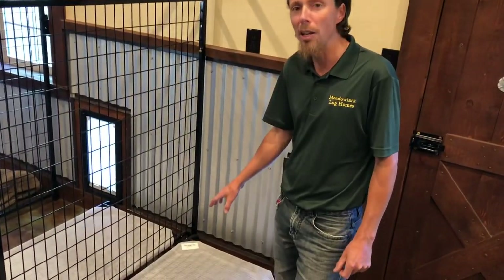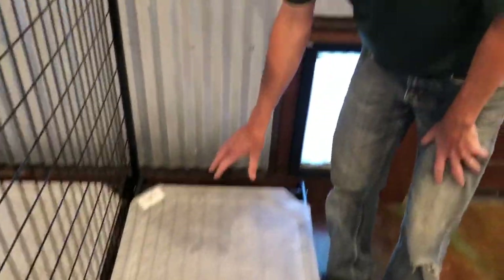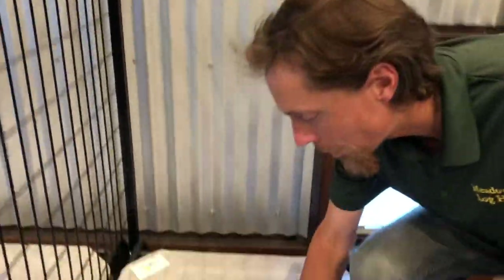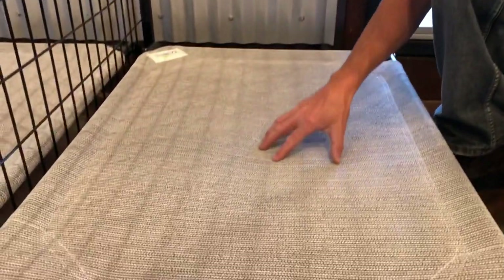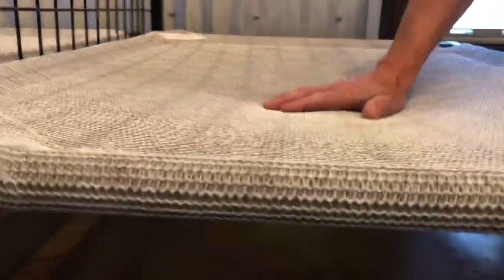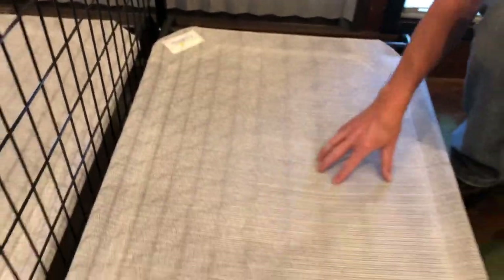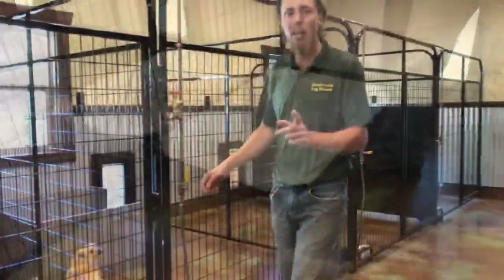Peaches is checking out her little pad — she's about ready to have babies. These dog beds are really nice. I got a few to test before buying more — they're really soft and spongy, the dogs seem to enjoy them. They have a breathable fabric and are like a trampoline almost, very comfortable. I bought these off Amazon — they come in different sizes and I think the dogs are going to love them.